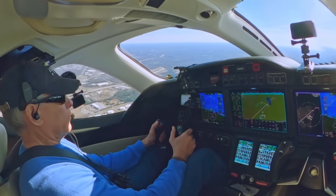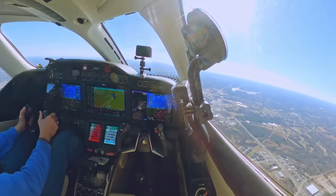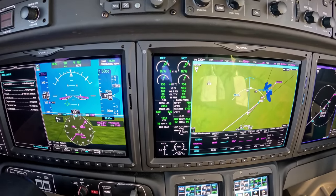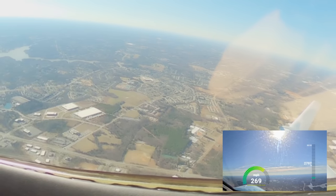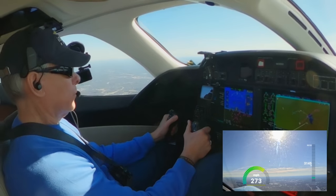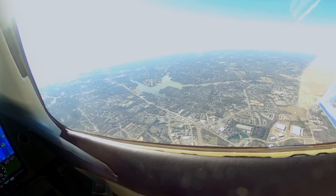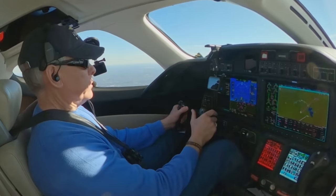Greensboro approach, HondaJet 430 Delta Charlie, 3,600 feet for 5,000, assigned heading 190. HondaJet 430 Delta Charlie, Greensboro departure, radar contact — climb and maintain 8,000. Eight thousand, Zero Delta Charlie. Zero Delta Charlie, turn left direct Genie. Direct Genie, Zero Delta Charlie — thank you.